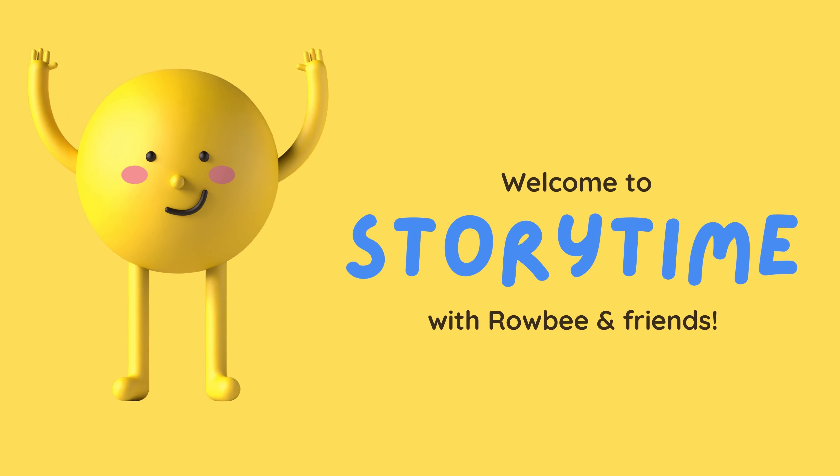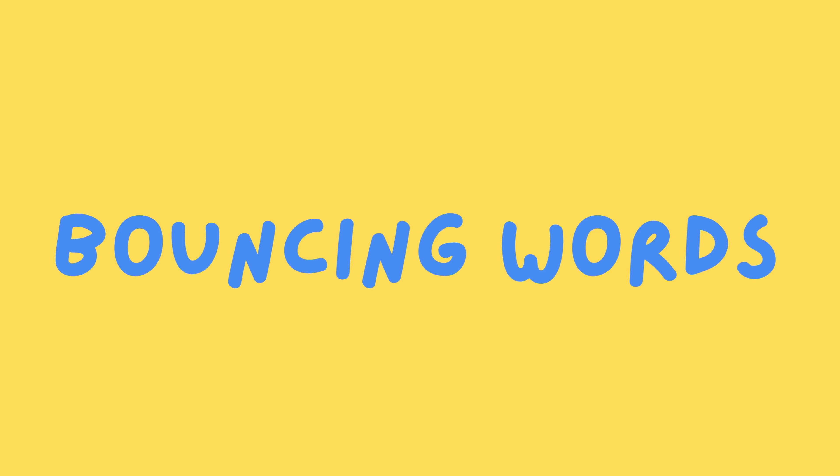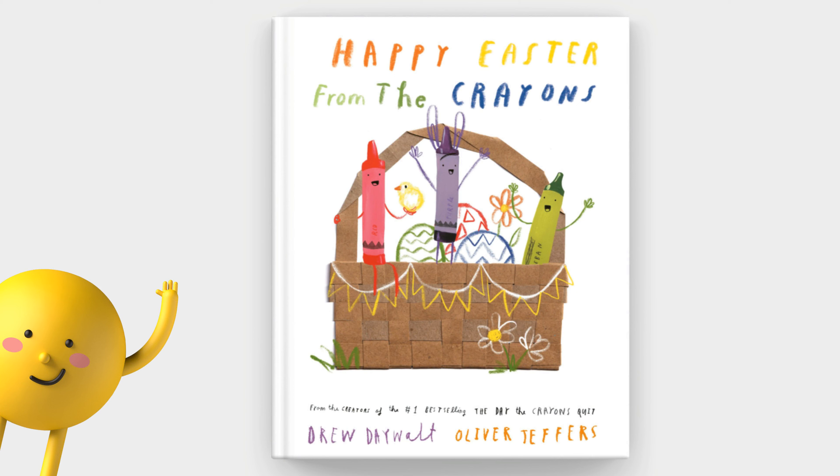Welcome to Storytime with Robie and friends. Let's read together. Follow along with the bouncing words.